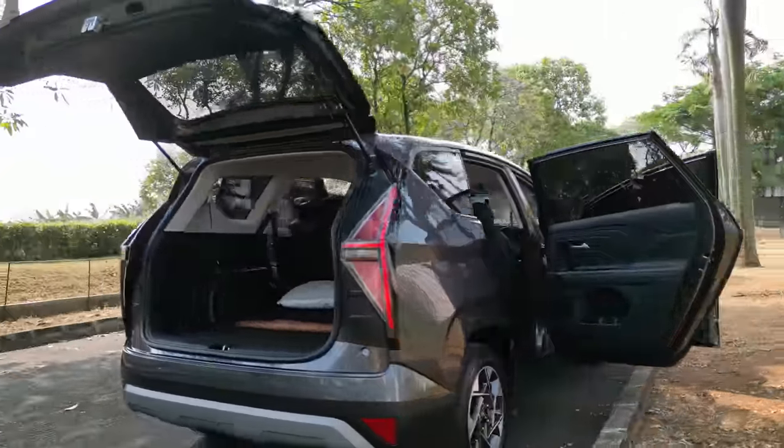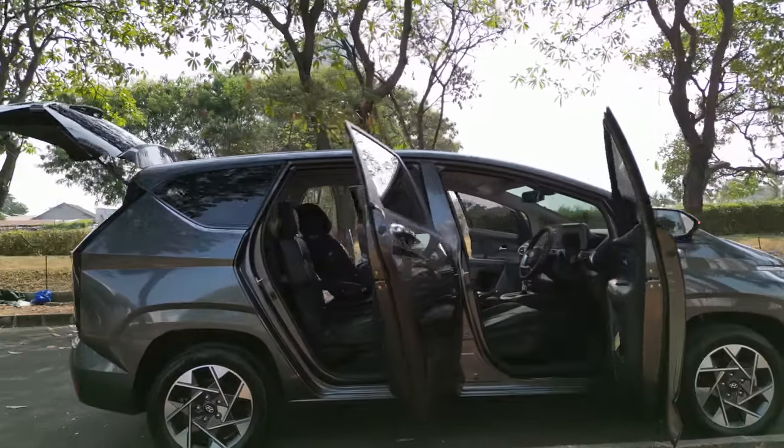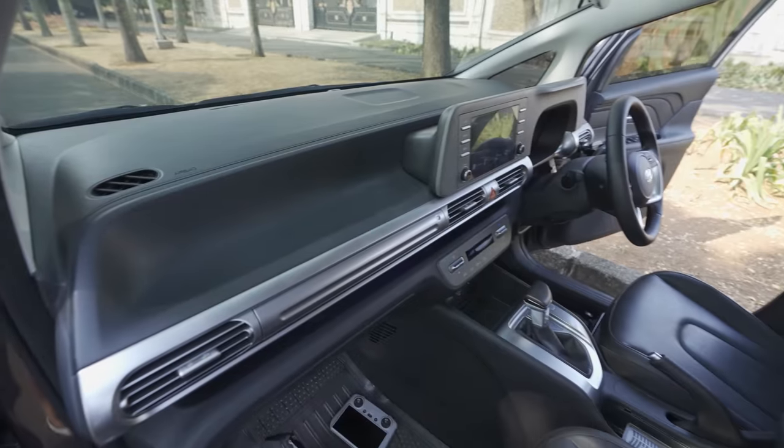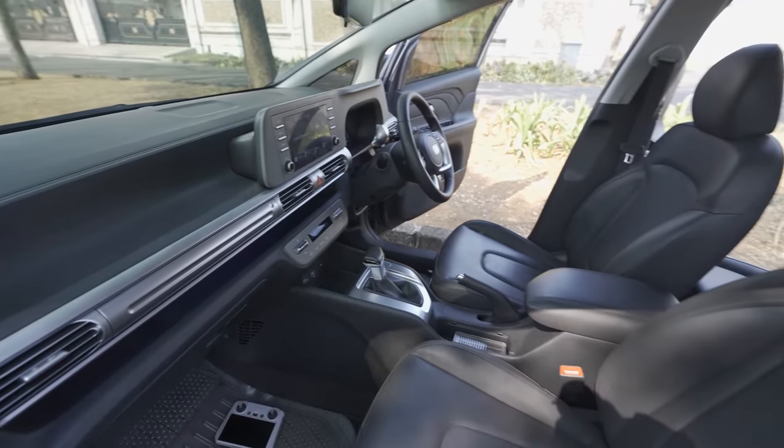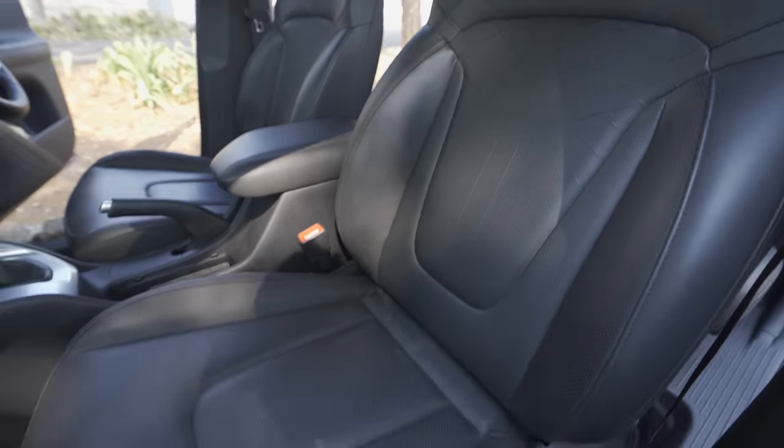You feel every cent you spend on this car is totally worth it. I bought it secondhand - the previous owner used it for only about eight months, barely under a year.